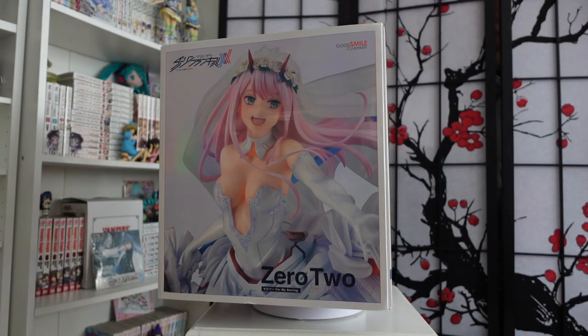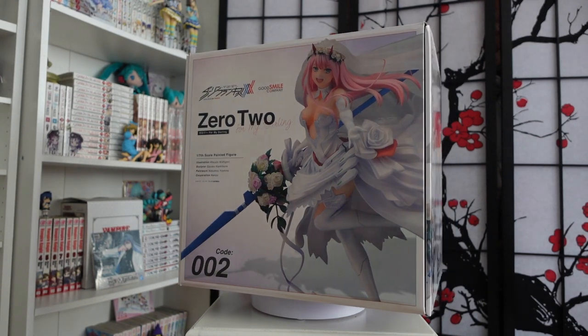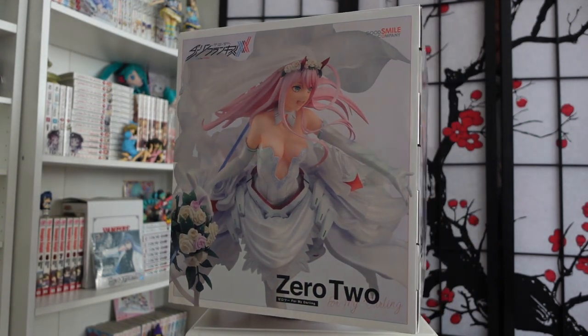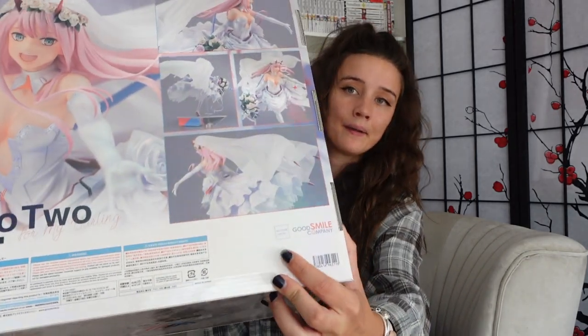I'm going to give you a quick show of the box — I'll probably put some b-roll footage over this while I'm talking. The box is a non-window box package and it's got like an iridescent film across it, it really is beautiful. It has the product display right across it, and here we have all the details. It is a 1/7th scale and it is pre-painted. There's a little seal here at the bottom of the box just to prove her authenticity.